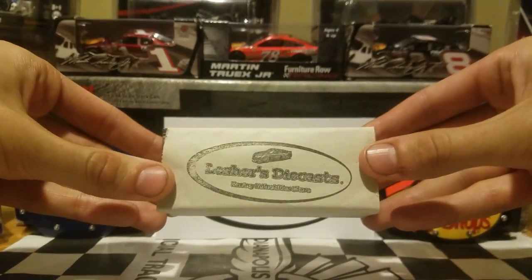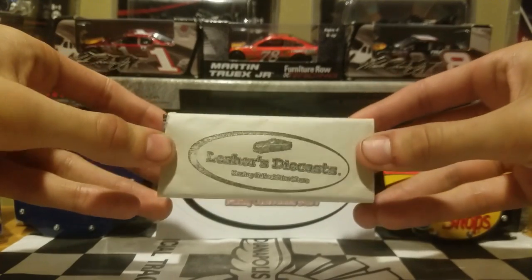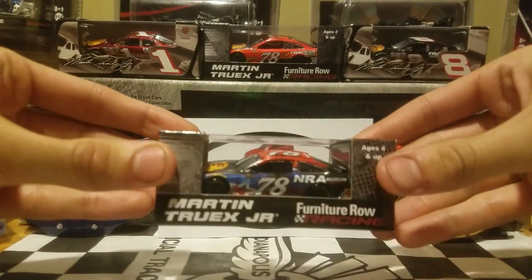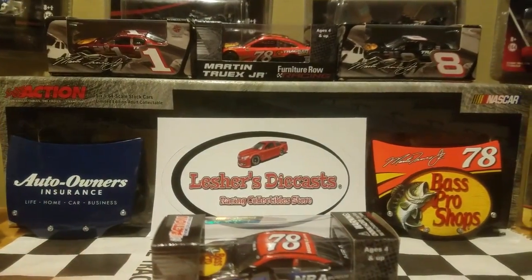So, here is the car right here, showing off the Leicester's Diecast packaging — really cool. Feel free to comment below what this car will be, and I shall reveal it in 3, 2, 1. The car we'll be reviewing today is Martin Truex Jr.'s NRA Museum Furniture Road Racing Toyota Camry. Man, does this car look fantastic.